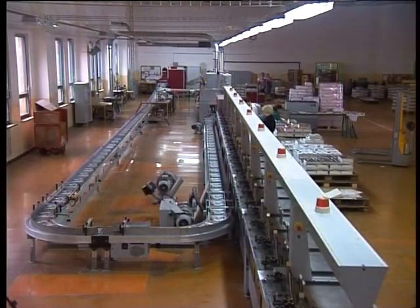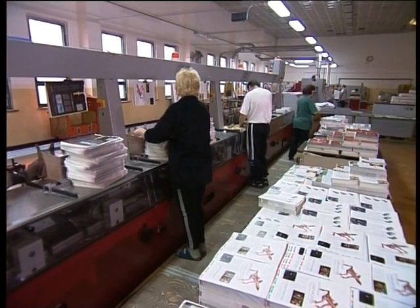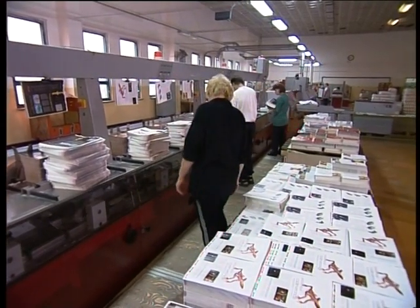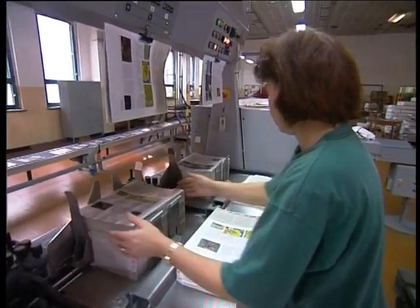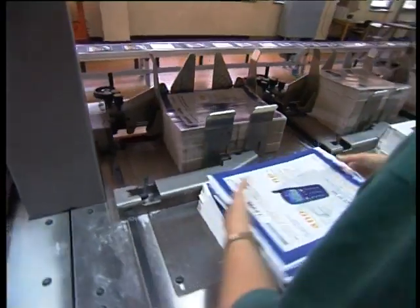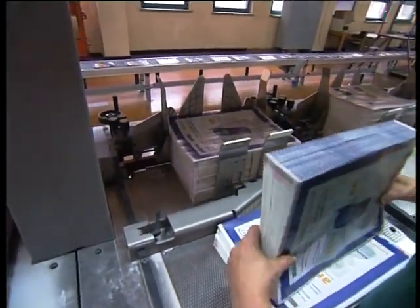Veľkokapacitné knihárske linky vyprodukujú denne veľké množstvo kníh, brožúr a časopisov. Výrobný proces zabezpečuje odborný personál – knihári. Klasické remeselné zručnosti knihárov tu však príliš nevyužijú.